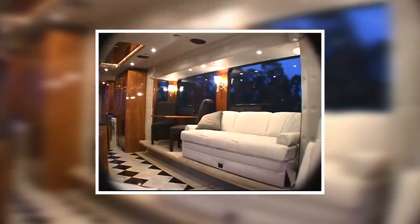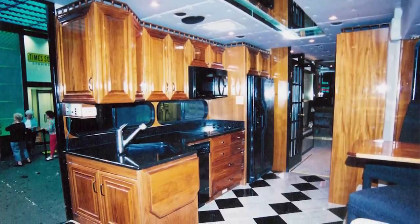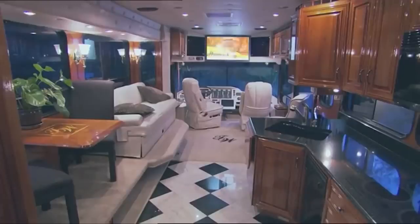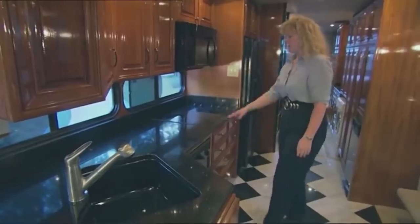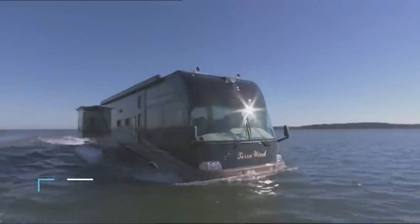No expense is spared on creating the ultimate luxury experience, and every Terra Wind is built to order so it can be custom designed to fit virtually any decor. Floor plans, entertainment systems, electronics, cabinetry, floor coverings, furniture, paint, and graphics can all be tailored to suit the buyer's needs. Prices for one of these obscurities are upward of one million dollars.